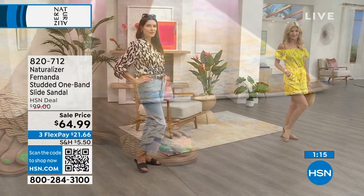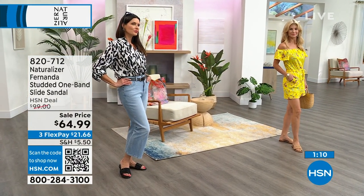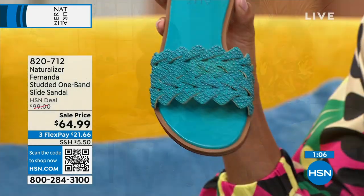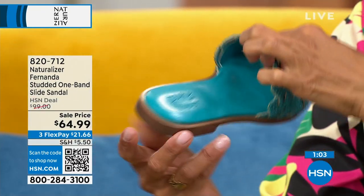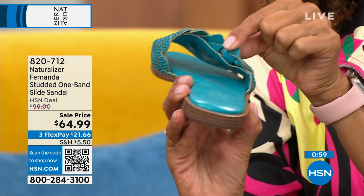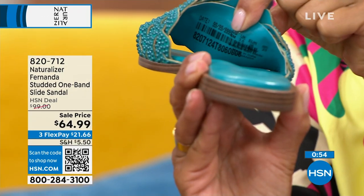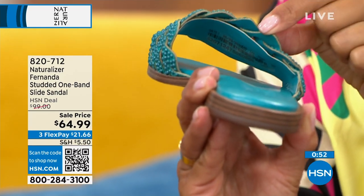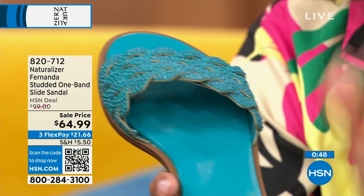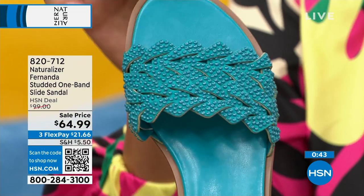Why not do a sweet little slide that you can just go and be fabulous? Inside, underneath those beautiful faceted studs — whether they're rounded or crystals — they are not rubbing up against you. There's a beautiful piece of fabric underneath that gorgeous leather-like material, because these truly scream the look of leather without rubbing or irritating your foot.